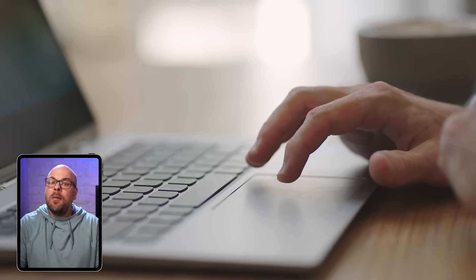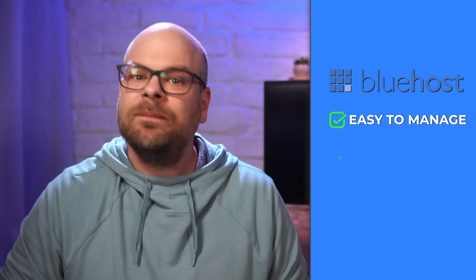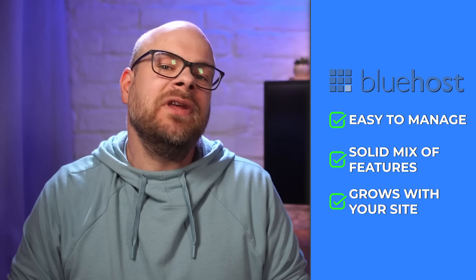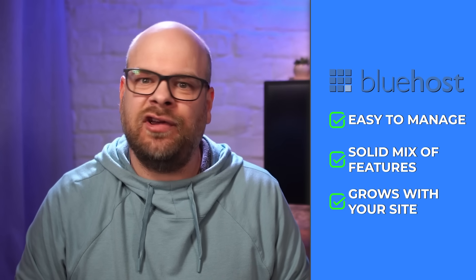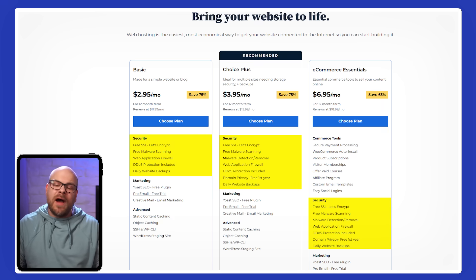So at the end of the day, there are plenty of web hosting options out there. But if you're looking for something that's easy to manage, offers a solid mix of features, and can actually grow with your site, then Bluehost is definitely worth checking out. I've found it to be reliable and straightforward, and I really appreciate how it brings everything together in one place — from domains and email to backups and basic security — without making things feel over-complicated. Whether you're just starting out or building something more advanced, it's a platform that makes the process feel a lot less overwhelming.